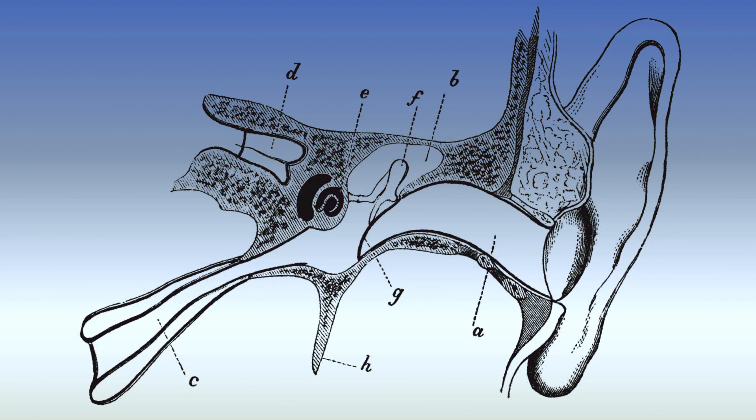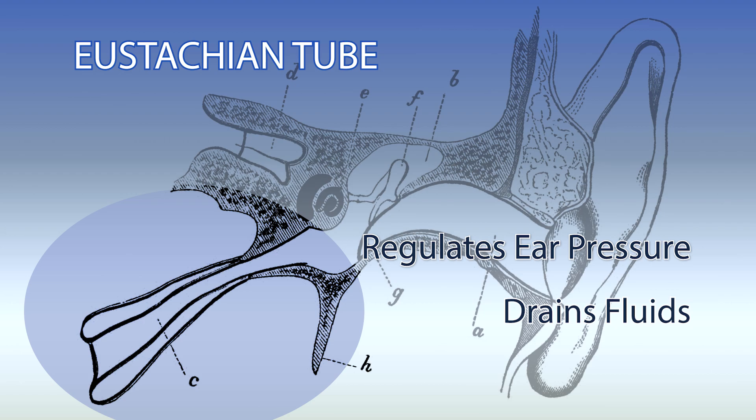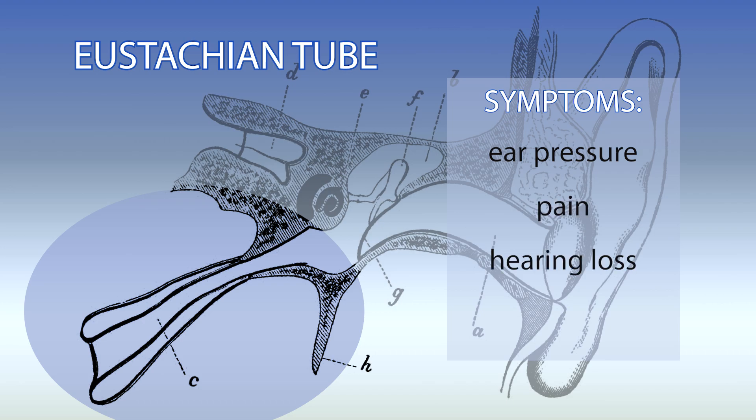So what exactly is eustachian tube dysfunction? The eustachian tube is a small passage that connects the middle ear to the back of the nose and upper throat. It helps regulate ear pressure and drains fluids. When this tube doesn't function properly, it can cause symptoms like ear pressure, pain, hearing loss, and even tinnitus. It's a widespread issue affecting roughly 11 million adults in the US alone.